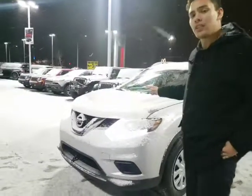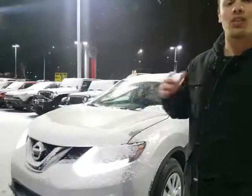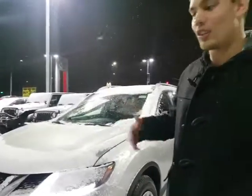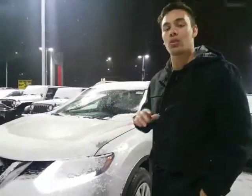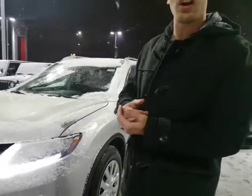This beautiful 2015 Nissan Rogue behind me here — you've got that 2.5 liter four-cylinder under the hood, extremely fuel-efficient. Couple that with the CVT transmission, it's one of the smoothest drives you're going to get. Better fuel efficiency from that transmission, as well as better power.